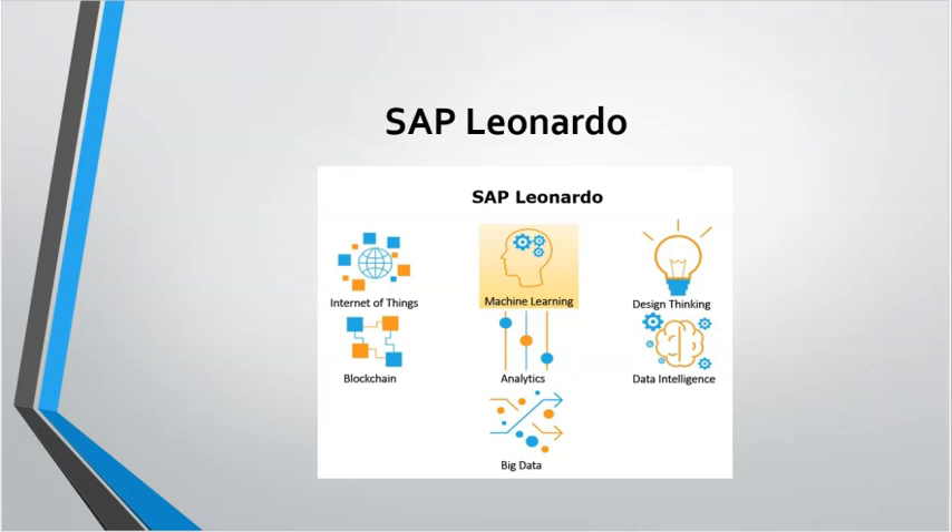These are the most trending SAP modules in 2024. Thank you for watching. Please subscribe to our channel. Have a nice day.